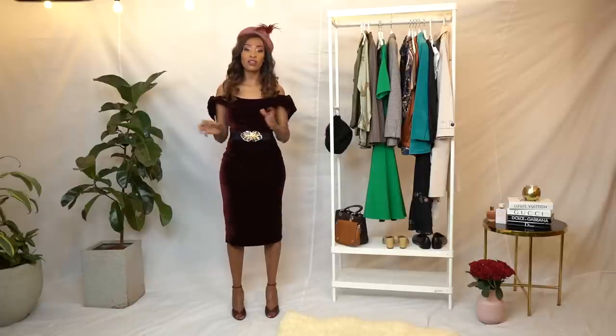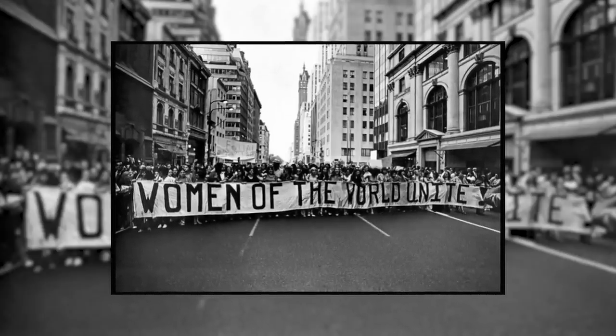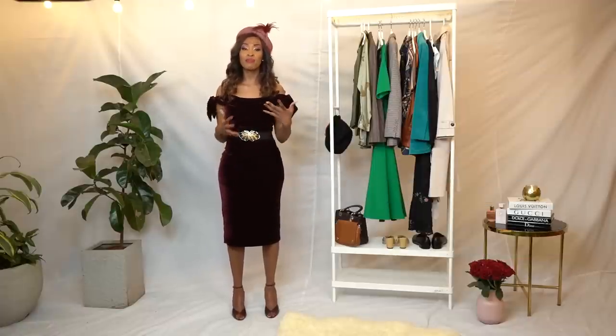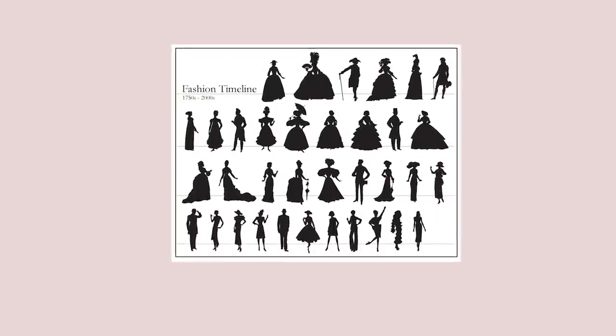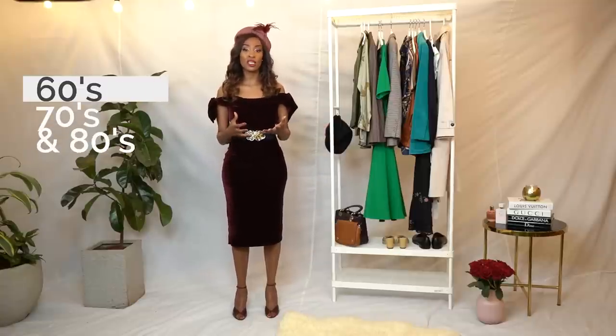There was a lot happening during that era between the 1920s and 80s. The women were rebelling, they were trying to get their rights. Women decided to wear short skirts and show the men that they don't have to wear those corsets and be repressed all day. There are many, many styles and silhouettes associated with vintage. But today I'll focus on modern vintage — maybe the 60s, 70s, and 80s.